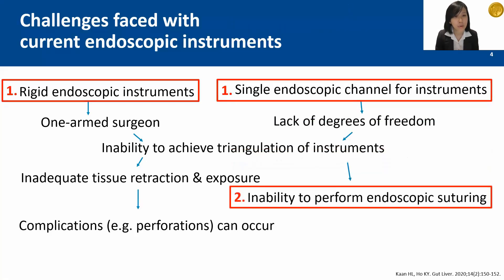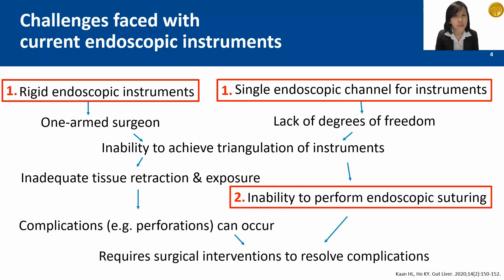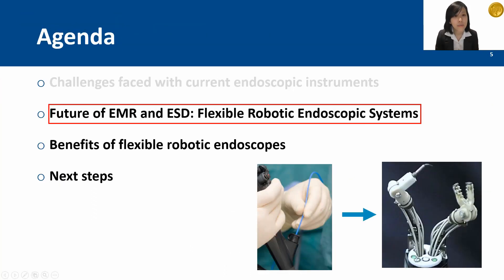Unfortunately, should a perforation occur, current endoscopic instruments do not allow endoscopic suturing to be performed. Eventually, the patient would require invasive surgical interventions to resolve the complication. The flexible robotic endoscope can overcome these challenges and change the future of EMR and ESD.